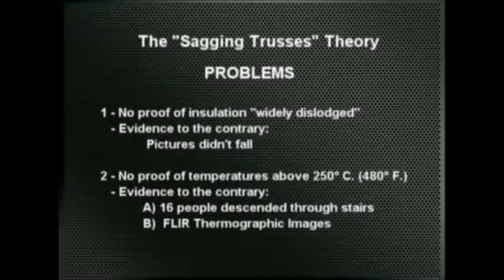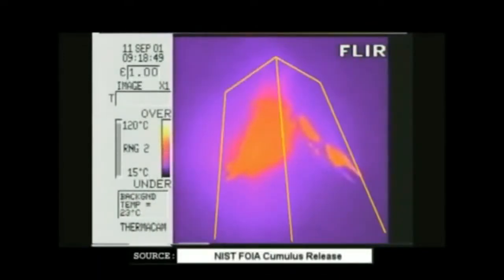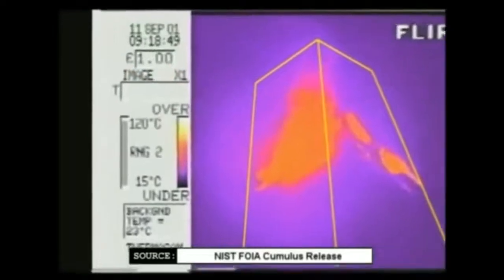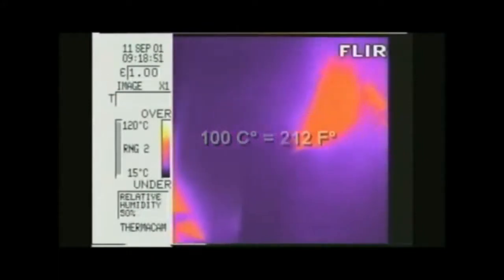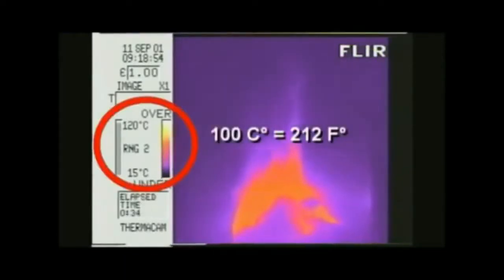Secondly, there is a series of thermographic images shot with an infrared camera showing temperatures much lower than those needed to soften steel. This is the North Tower seen from below at 9:18, about half an hour after the impact of the first plane — the indicated temperatures do not reach the color yellow, meaning they don't exceed 100 degrees centigrade or 212 degrees Fahrenheit. The South Tower, some 15 minutes after the impact of the second plane, also shows indicated temperatures that do not exceed 212 degrees Fahrenheit.